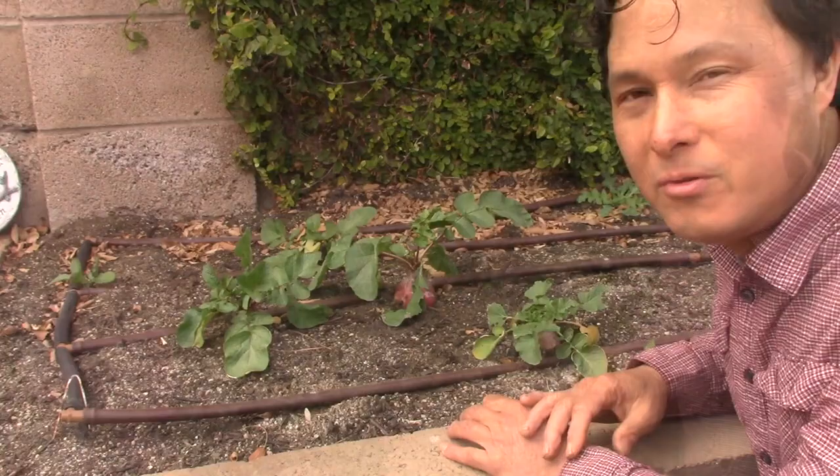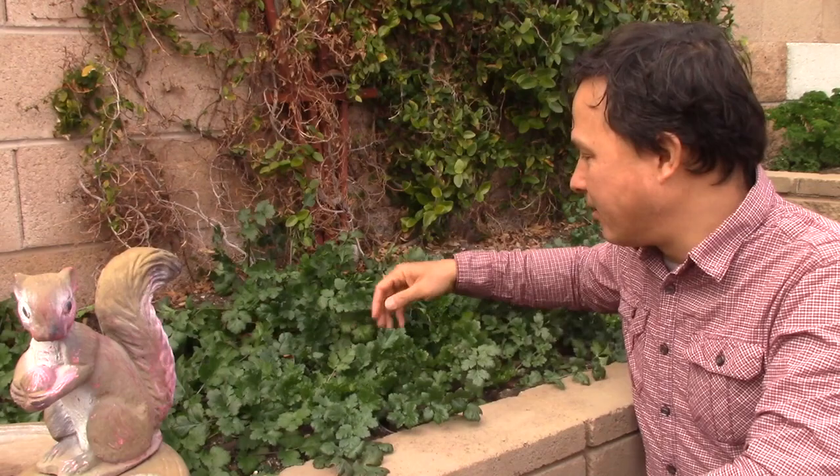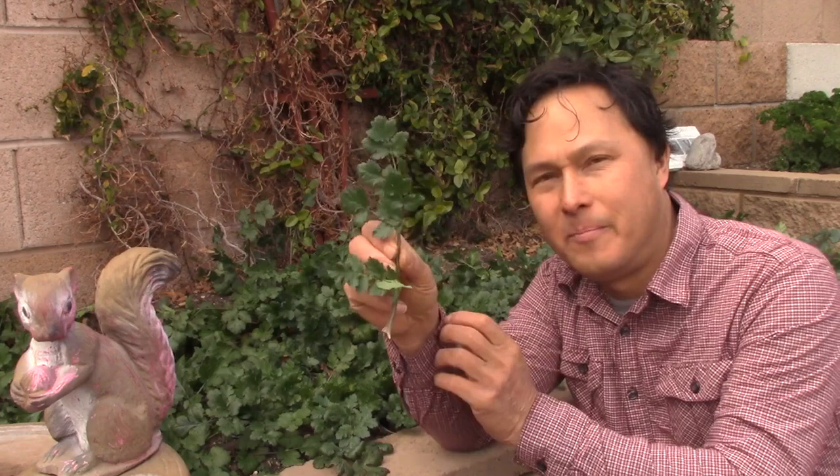Cilantro! It's one amazing herb — most people call it an herb, I call it a leafy green because I just like to harvest cilantro and pick it. Look at this cilantro — this is amazing cilantro. It's really nice and deep green. The deeper the green, the more nutritious it is, the more chlorophyll that's in there — this is really some nice healthy cilantro.